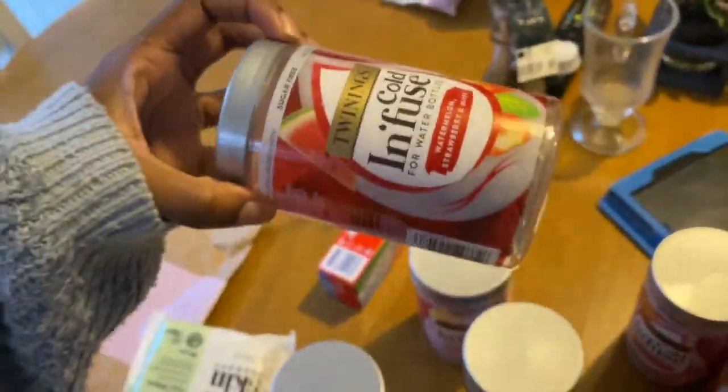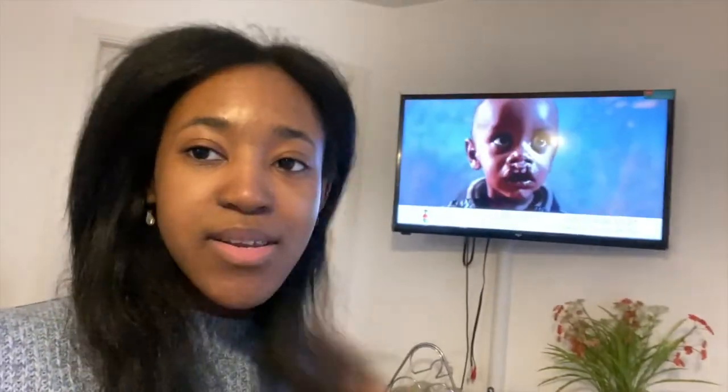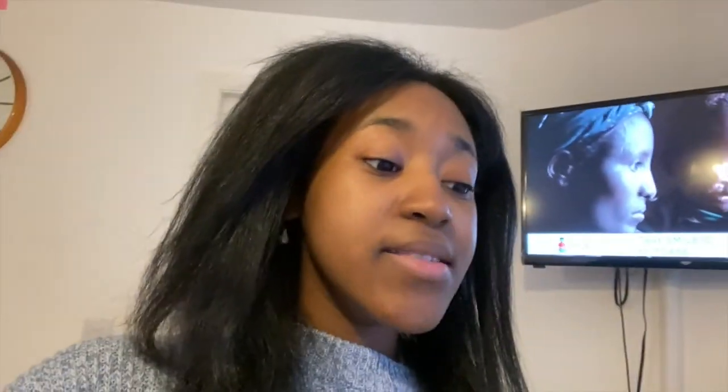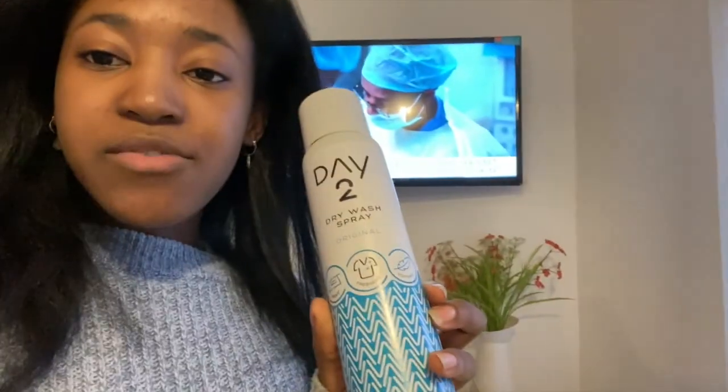In other news, we're also going to try some at-home dry cleaning treatments because the dry cleaners have all been closed because of corona, and the other local one has closed for good. So we've got to find a new place, but in the meantime my mom found these things online — they're called Day Two Dry Wash Spray and they come in different varieties.